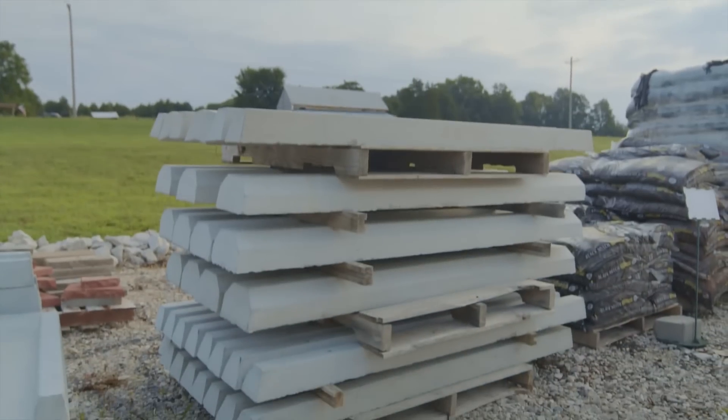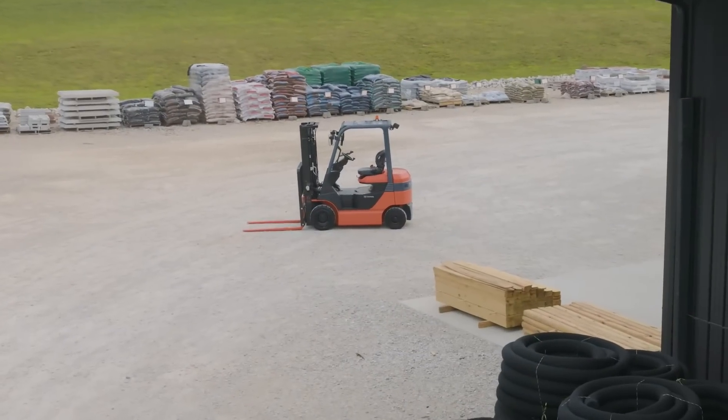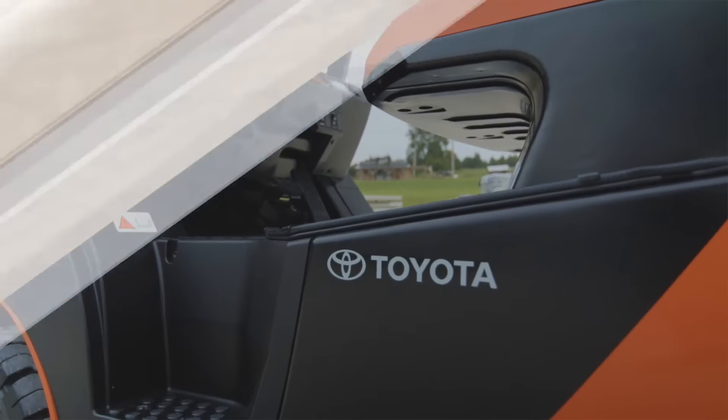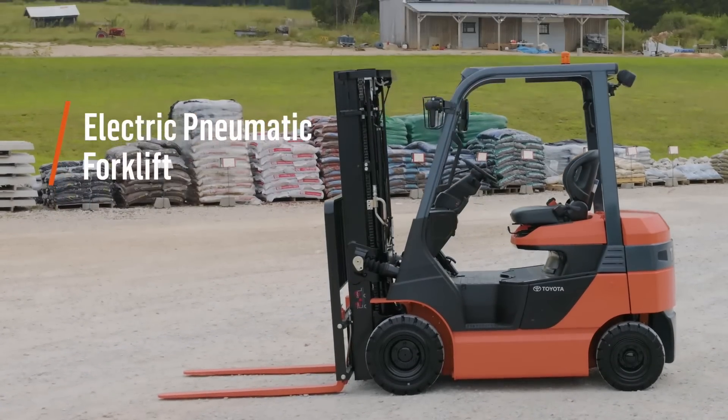Looking for an electric forklift that makes sense for your application? With nearly 30 years of proven reliability, Toyota's line of electric pneumatic forklifts delivers dependable operation with electric power and the features you need.